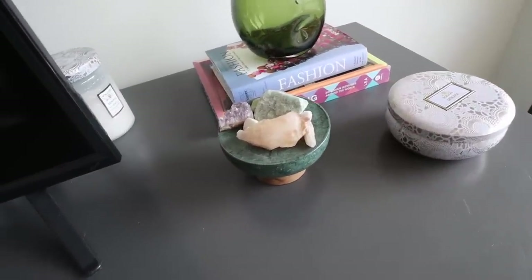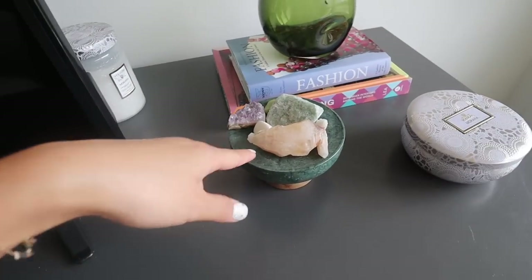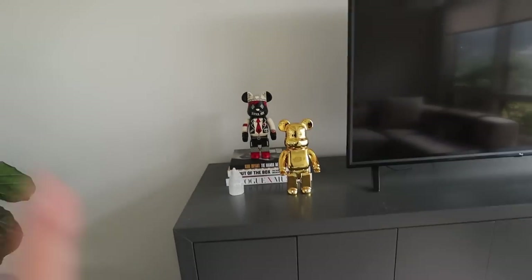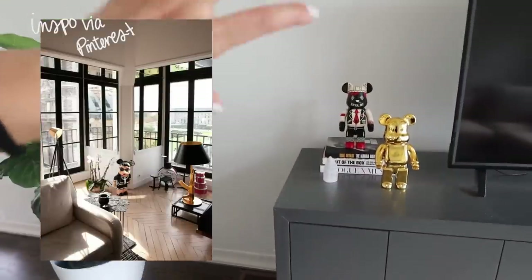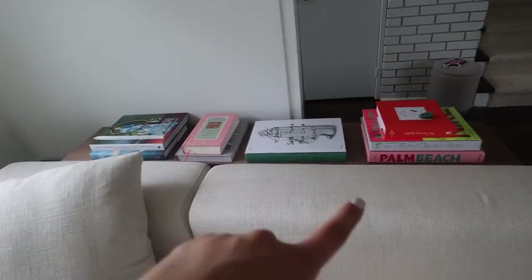Another little find — I got this at VDV, one of my favorite places for home goods in Toronto. I think it's originally a soap dish but I decided to make it my crystal holder. Also the bear bricks — I think I need a third bear brick. I'm debating getting one that's like a thousand percent and putting him over here because I like when things are in sets of three.